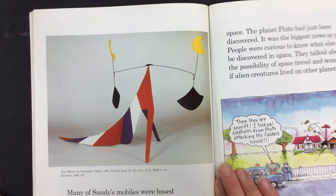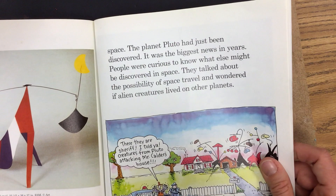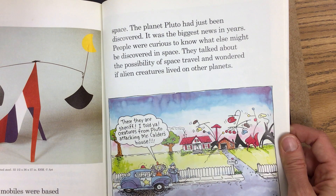Many of Sandy's mobiles were based on images from the solar system. They fit in perfectly with the times. In the 1930s, everyone was becoming interested in outer space. The planet Pluto had just been discovered. It was the biggest news in years. People were curious to know what else might be discovered in space. They talked about the possibility of space travel and wondered if alien creatures lived on other planets.